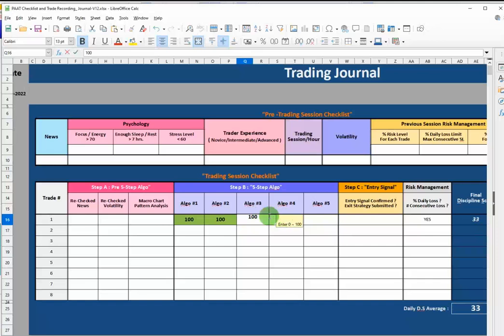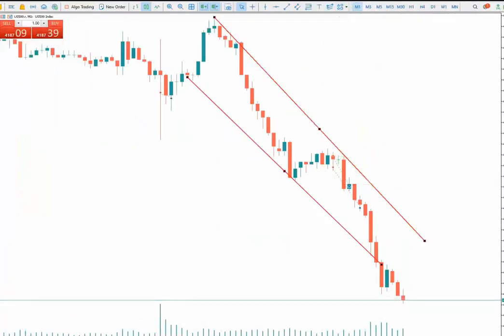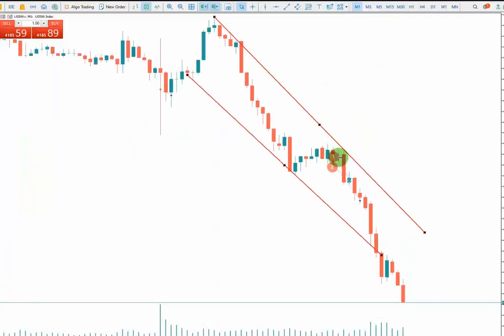For the third algo, we have a downtrend in our trading charts plus a downtrend in our structure charts. When two same-direction patterns are aligned together, it creates a high probability area. I entered at a good point in the overbought area.